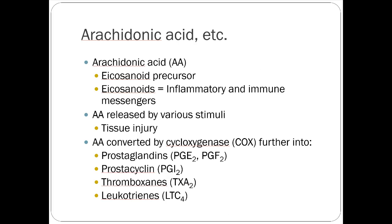Let's review the mechanism of action. Arachidonic acid is our eicosanoid precursor, and eicosanoids are the family of inflammatory immune messengers. When tissue gets damaged, arachidonic acid is released, triggering cyclooxygenase to cause up-production of prostaglandins, prostacyclins — which are primarily our pain mediators — plus thromboxane and leukotrienes.